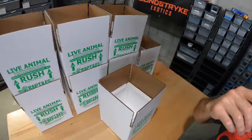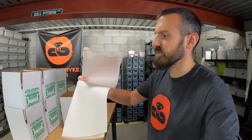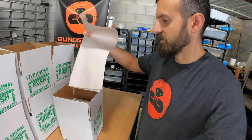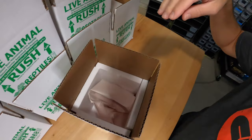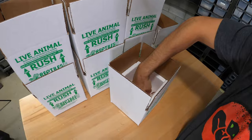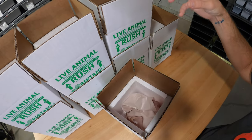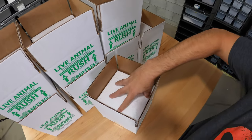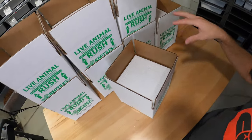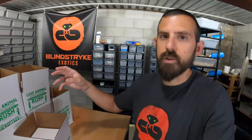Then I use unprinted newspaper to line the bottom as filler — crumble it up and put some in the bottom. You put the snake in a snake bag, make a nice little nest, place it on top of the newspaper, then put some more paper on top. The last piece of styrofoam goes on top, and then you fold it shut and tape it.